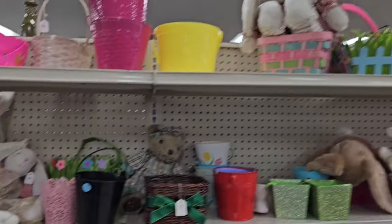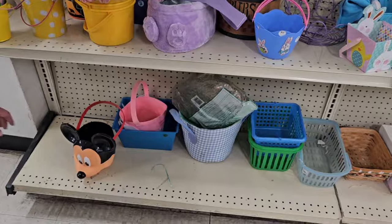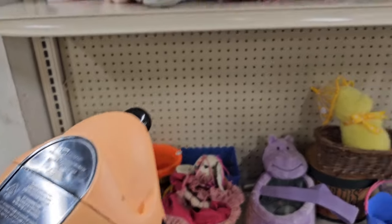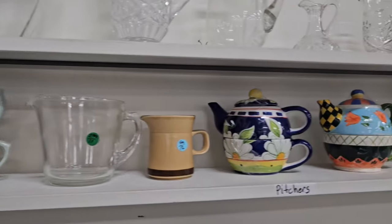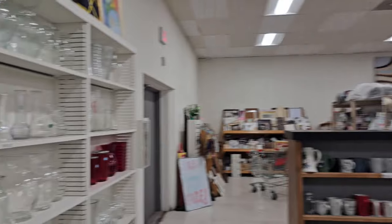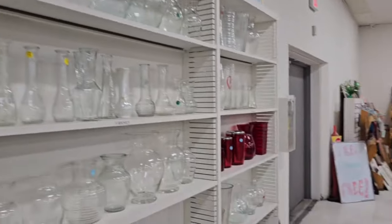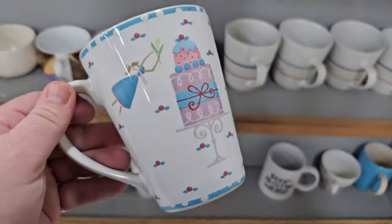Here's some of their Easter bunnies, and the Mickey basket — it's older. Little Easter village. Those are some cute teacup sets. This is like their glass area — anything pretty much glass goes over here. They get some cute coffee mugs here, like this one looks cute.